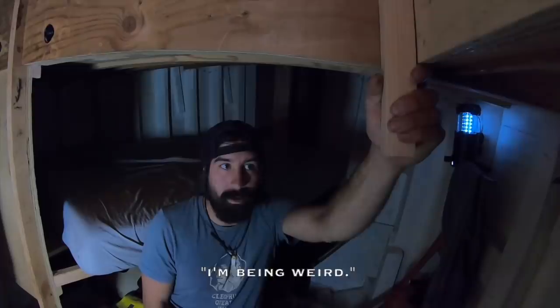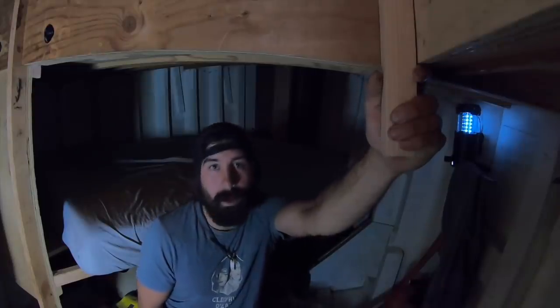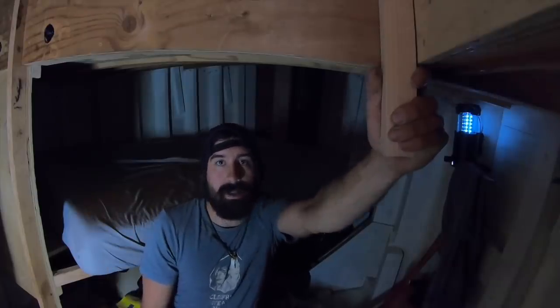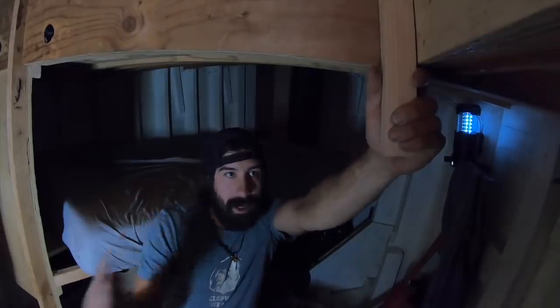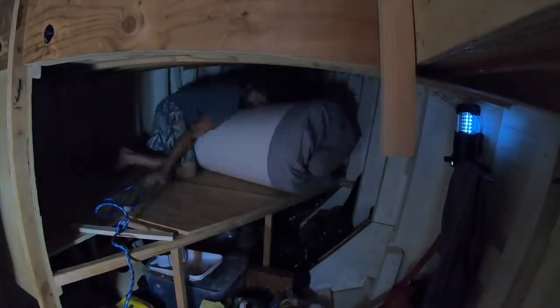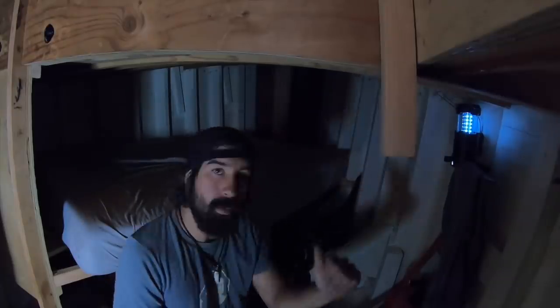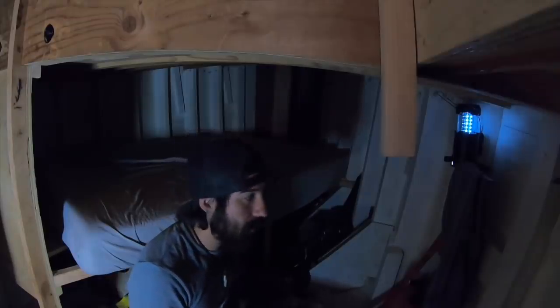I'm back on the boat by myself for another night. I'm going to tackle getting this bed rolled up and out and then disassembling the platform and the framework under it so I can put the water tank in there, and then build a new bed platform lower to accommodate for actually having a real mattress.